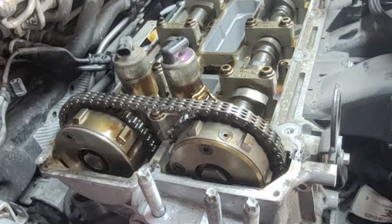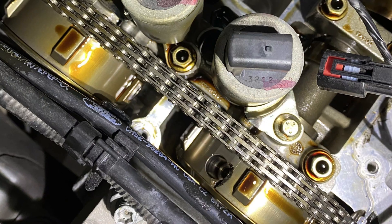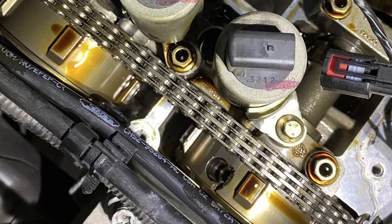The engine has a timing chain, and I wouldn't say it's a problematic unit, but if you ever hear rattling you should take the engine to the shop immediately. Chain jumping in this engine will most likely lead to immediate engine death.